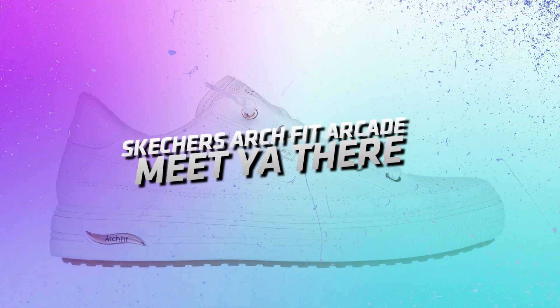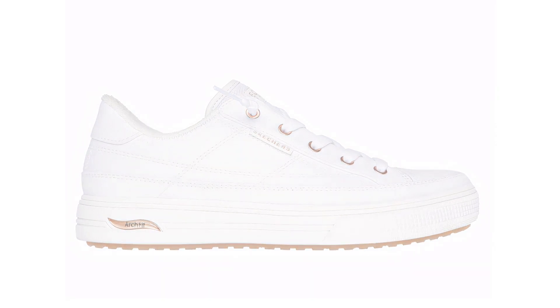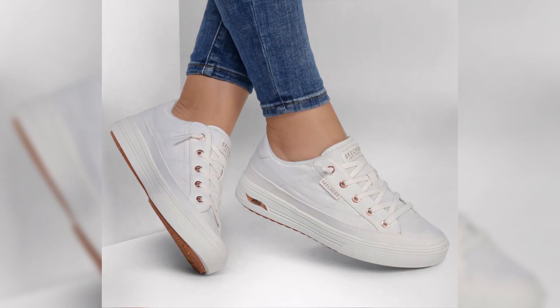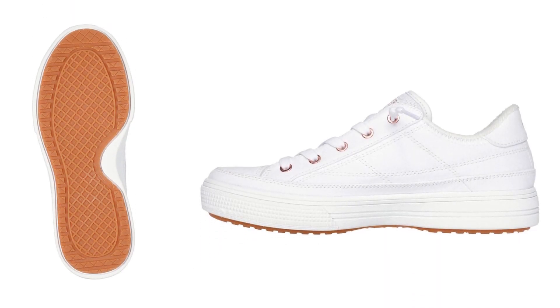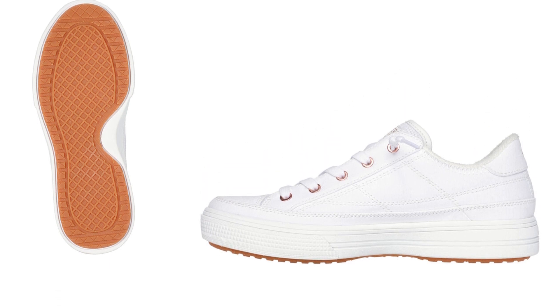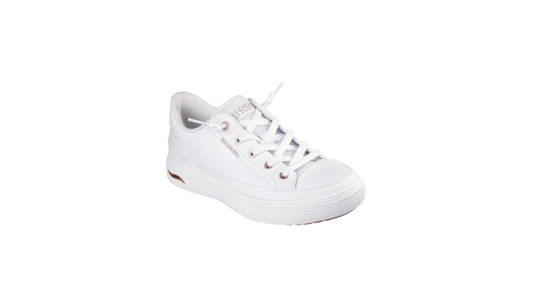Skechers Arch Fit Arcade — meet your new favorite. These Skechers are where style meets function. The Arch Fit technology provides unparalleled support, while the slip-on design makes them a breeze to wear. Picture throwing on these shoes for a quick trip to the gym or a walk in the park, looking stylish and feeling amazing every step of the way.